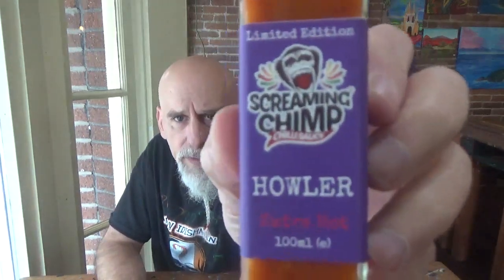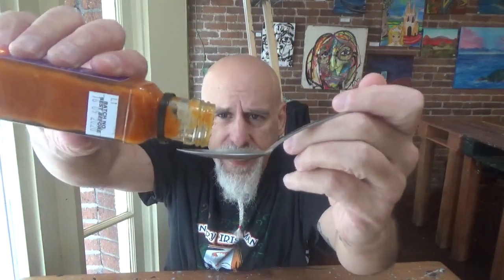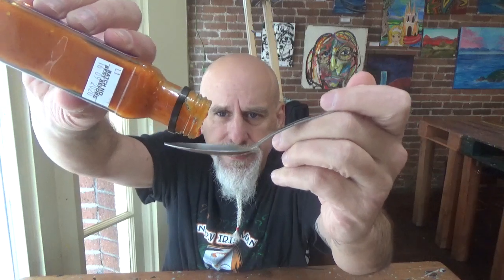Screaming Chimp Howler — so do you have that on your main counter? Not yet, actually. I have the Thanksgiving one right here, super hot. A little bit of a fruitiness to it, but really it smells like heat. It's definitely pepper forward. Let me show you the label one more time — Limited Edition Howler from Screaming Chimp. Here's the pour. Okay, it's kind of a thick sauce. I like the consistency of this. To me, this is the perfect consistency for pizza because it's kind of thick — it doesn't roll off the slice.